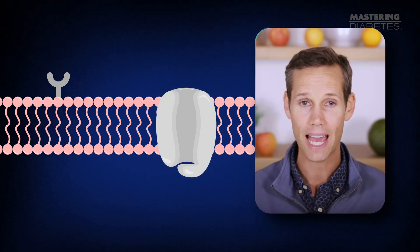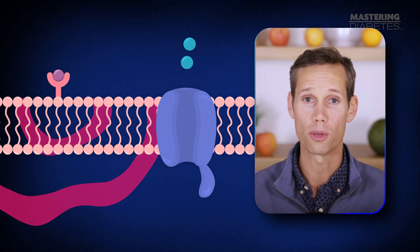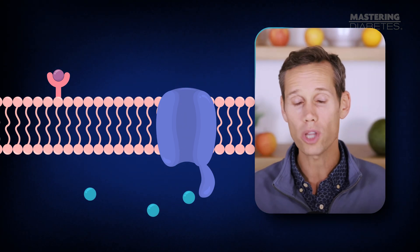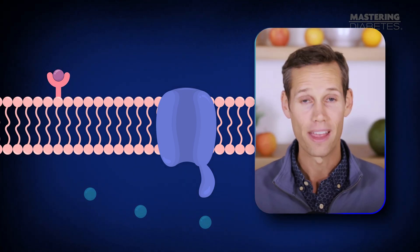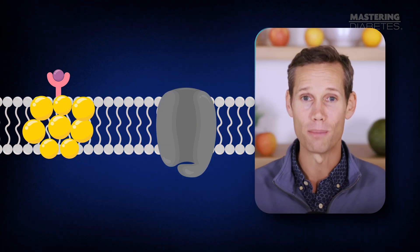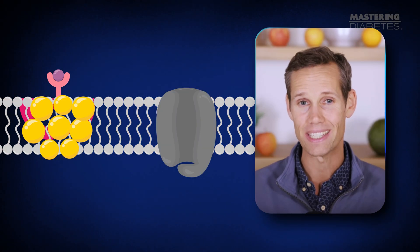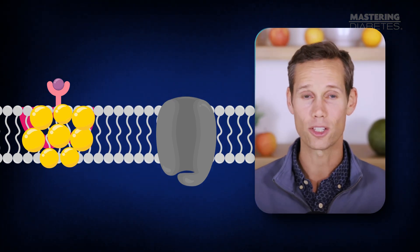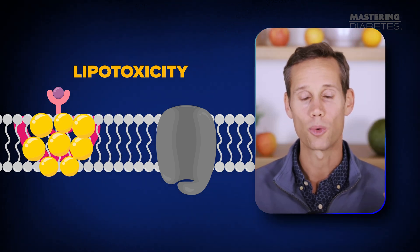Let me explain what's happening at a cellular level. Inside your cells, insulin is like a key — it opens the door for glucose to move from your blood into your muscles. But when you overload on calories, especially saturated fat, that fat builds up inside your muscle cells. Those fat droplets block insulin's signal, like gum stuck in a lock. This is called lipotoxicity, and it's the root cause of insulin resistance.